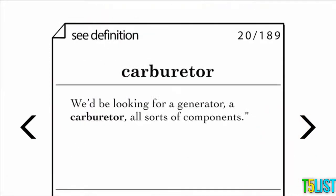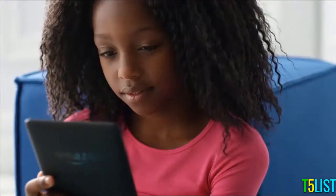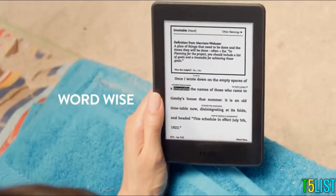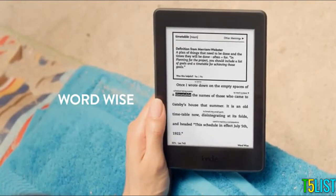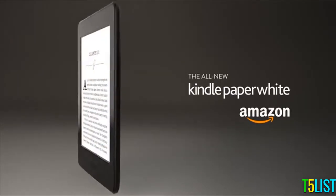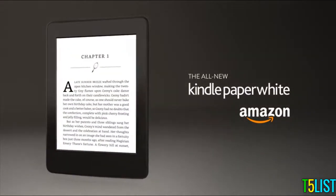Swipe through vocabulary words, quiz yourself with flashcards, and instantly see these words in context. With WordWise, short and simple definitions automatically appear above difficult words, so you can keep reading with fewer interruptions. The all-new Kindle Paperwhite — our best-selling Kindle, now even better.